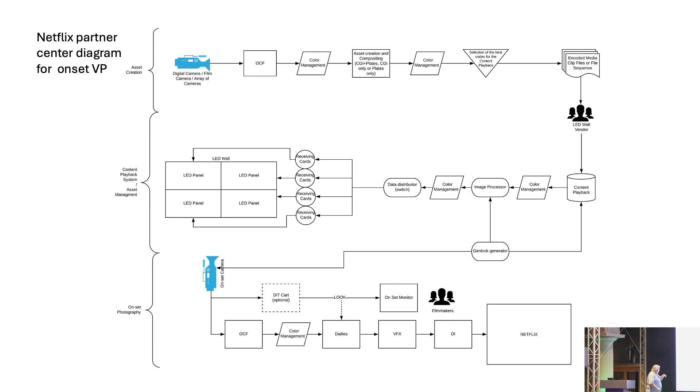A lot of the action happens on set at the camera and DIT cart. The on-set monitor is in Rec 2020. Then you go into post-production with the colorists — you've got the dailies, it goes to VFX, they do the DI, and then it goes wherever it goes.